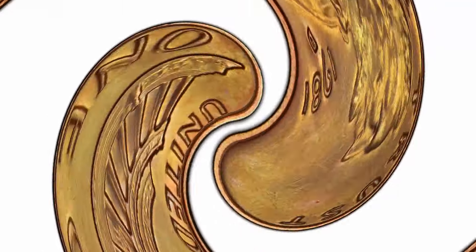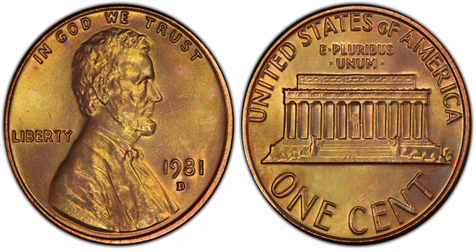1981-D Lincoln Memorial one cent, regular strike. Weight: 3.11 grams. Mintage: 5,373,000,235,677. Mint: Denver. Metal: 95% copper, 5% zinc. Highest recorded auction sales: $3,000. MS65.